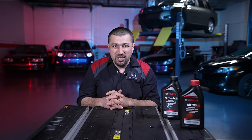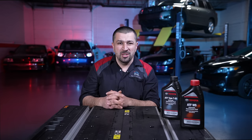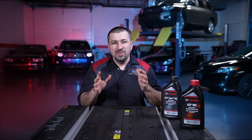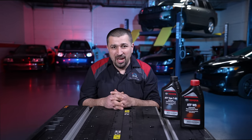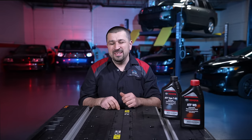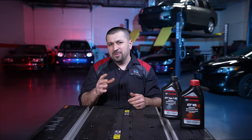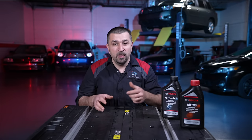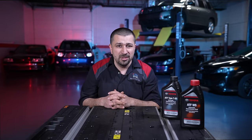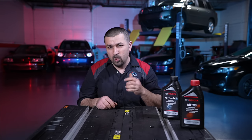When should you change your transmission fluid on your Toyota and Lexus? When should you not change it? I get this question every single day at the shop, on emails, on comments about this particular subject. What about the transmission filter? I decided to make this video to put every single piece of information you need to know about your Toyota and Lexus transmission service in one video.